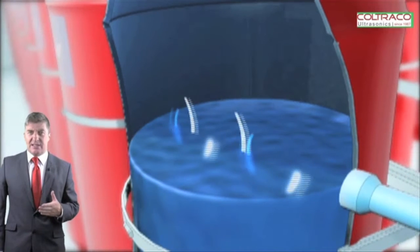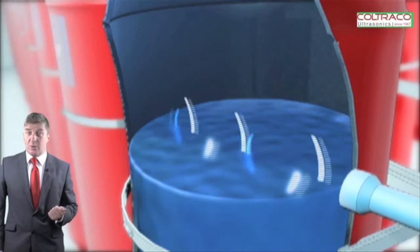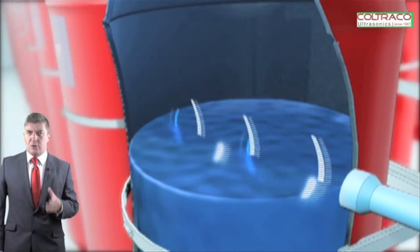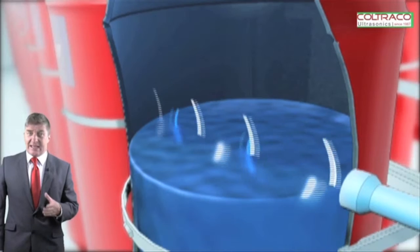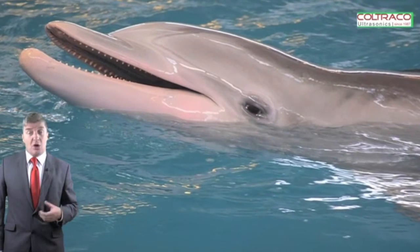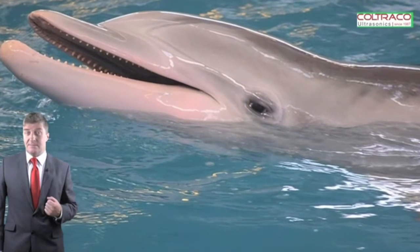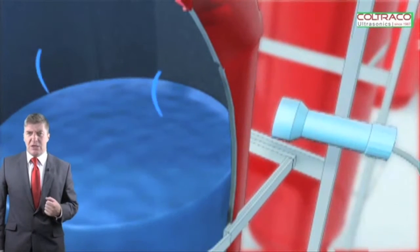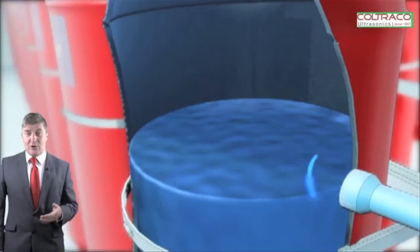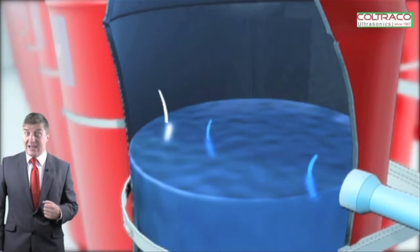The device determines whether the signal has passed through a liquid or a gas. Ultrasonic sound travels much quicker through a liquid than through air — that's why dolphins, for example, can communicate over such long distances. This principle is used to determine whether the signal is traveling through the liquid or the gas in the cylinder, allowing you to work out what the liquid level is.